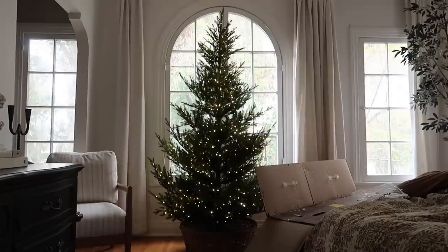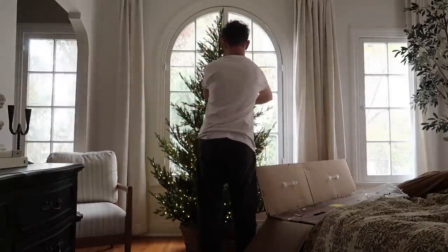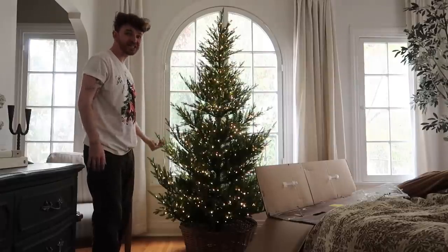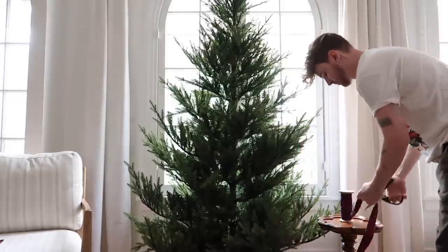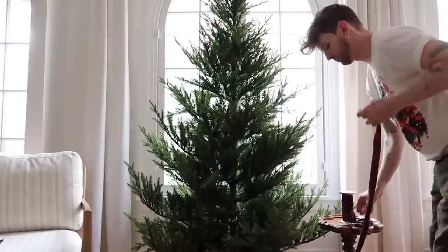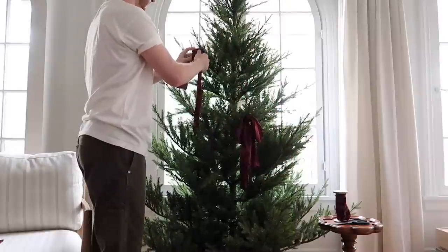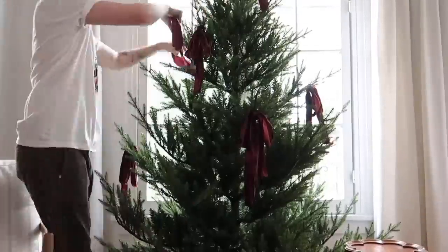That is a stunning tree — absolutely stunning, it looks so real! Can you believe it came out of the box and I didn't even fluff it, I didn't even touch it, and it looks like this? That's crazy.